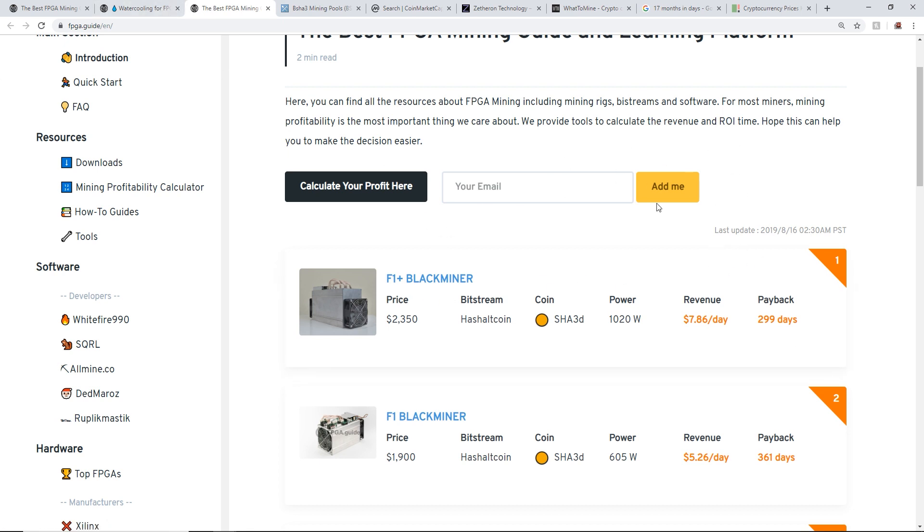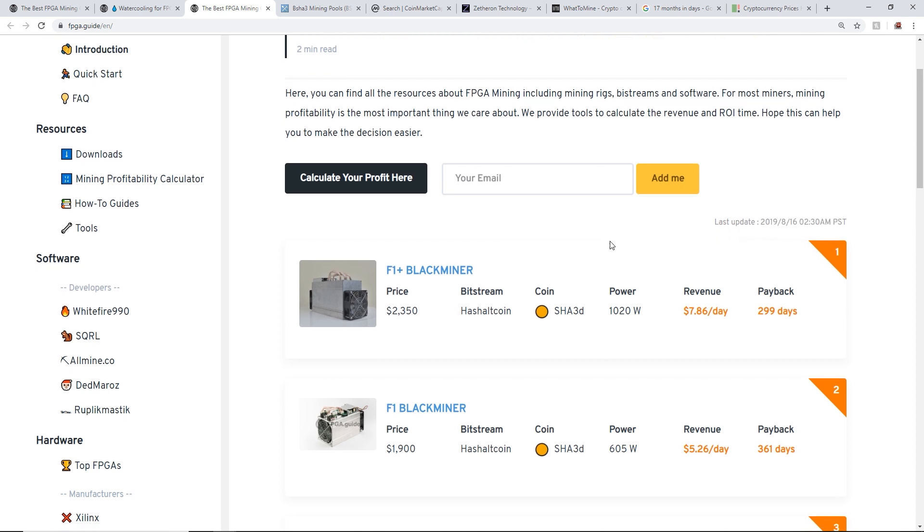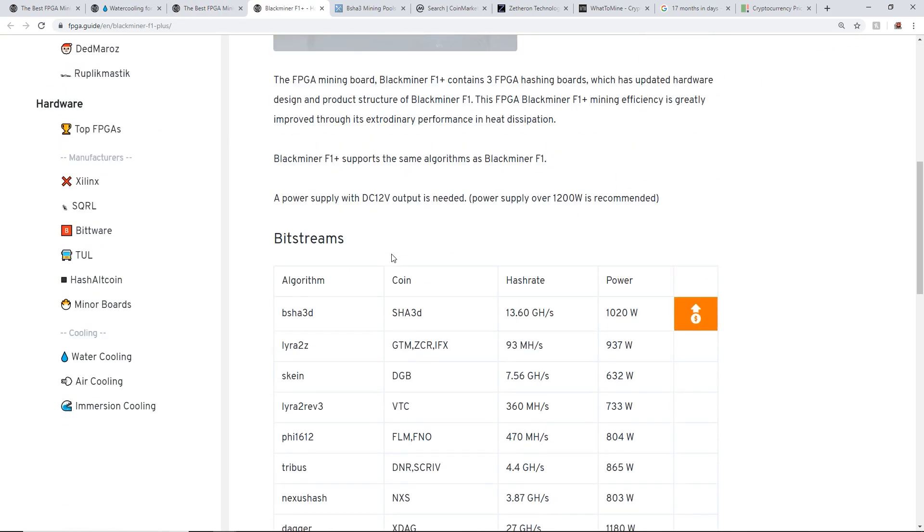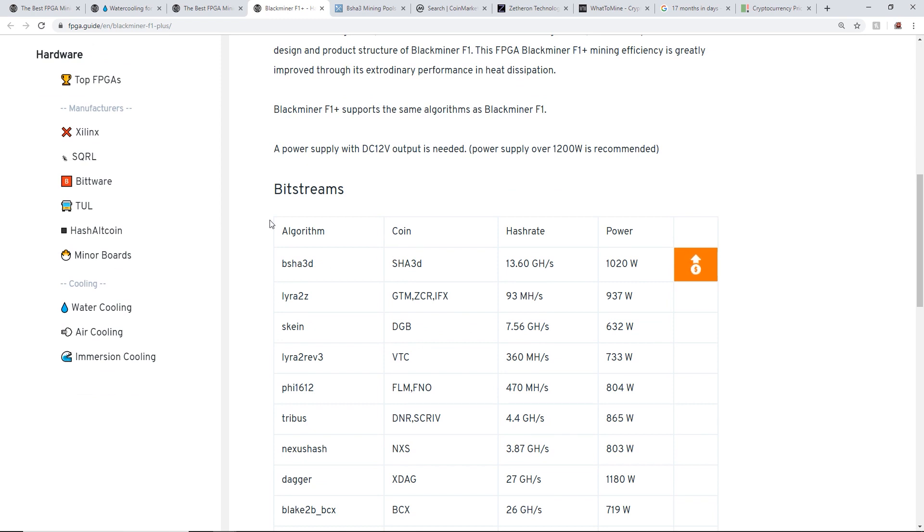That's the profitability comparison between a 1080 Ti and the Black Miner. On FPGA.guide, they update profitability every day — this is as of August 16th. Let's look at what coin is most profitable on the Black Miner F1 Plus. It shows the bitstream algorithm B-Shaw 3D, coin Shaw 3D.